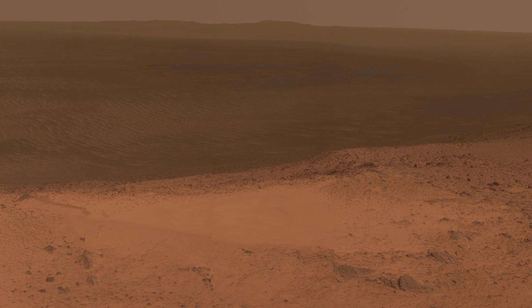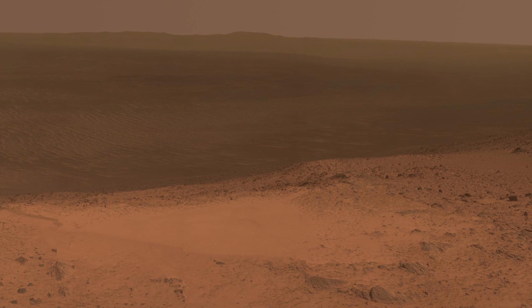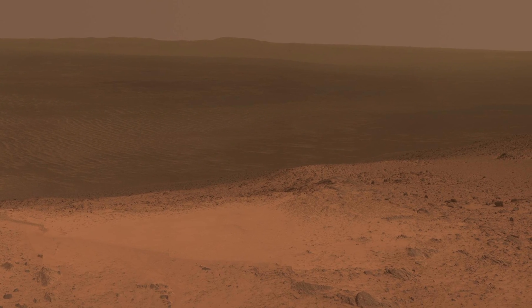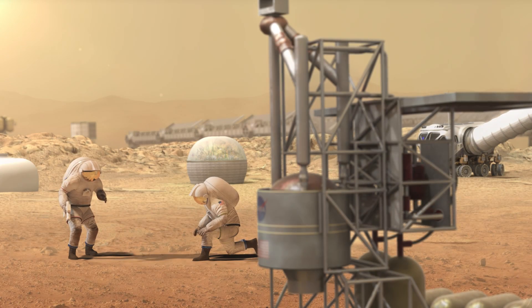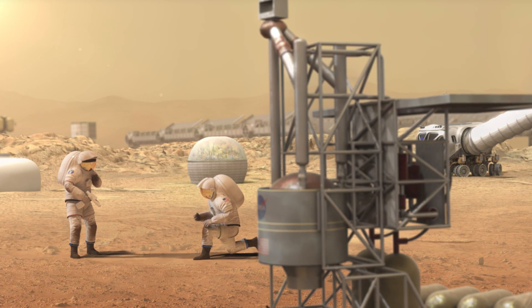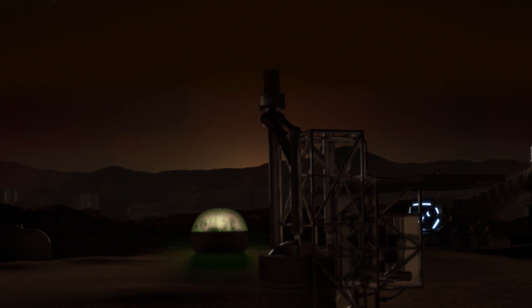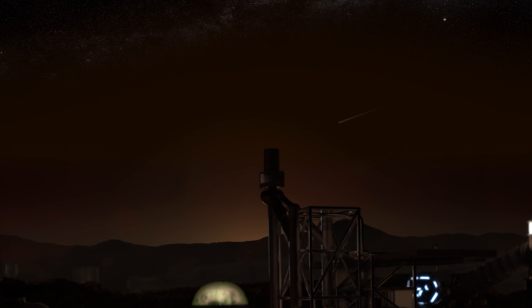NASA is currently designing approaches to explore Mars with an emphasis on a pioneering approach similar to the Lewis and Clark Expedition, where we set forth to expand human presence in the solar system. In order to enable a permanent human presence on Mars, we need to know if humans can survive as a species in new environments.